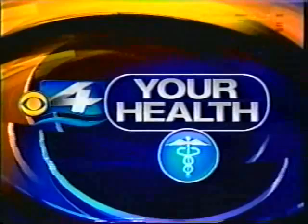In news for your health, ultrasound technology has been used on expected mothers for decades. And now for the first time, the Food and Drug Administration has approved the first cosmetic ultrasound system. CBS4's Cynthia Dimas shows us how it's being used to tighten and lift skin.